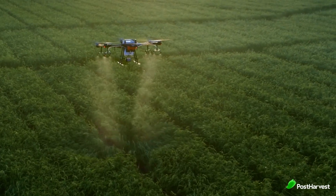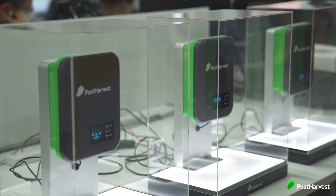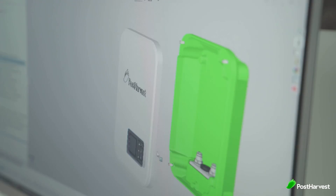Welcome to another episode of Post Harvest Tech Reviews, where we take a look at innovative technologies making waves in the agricultural industry. From eyes in the sky to weed pickers down low, we're finding the best ag tech companies helping to make the world a happier and healthier place.